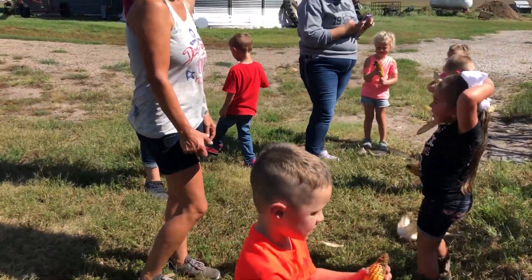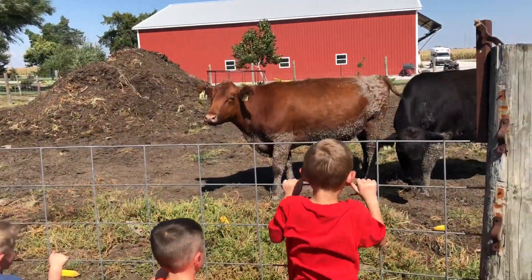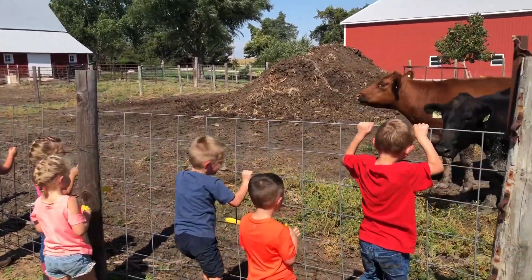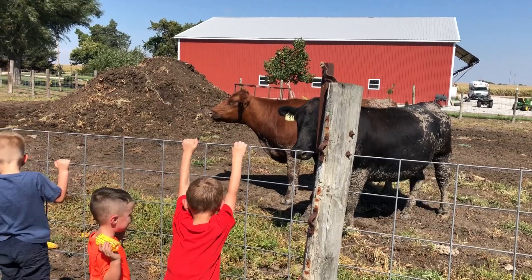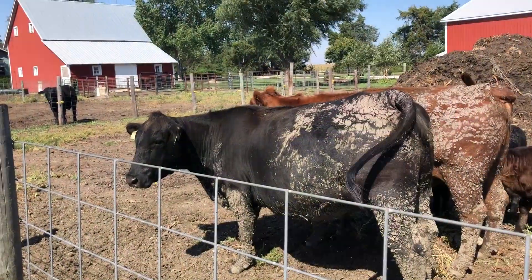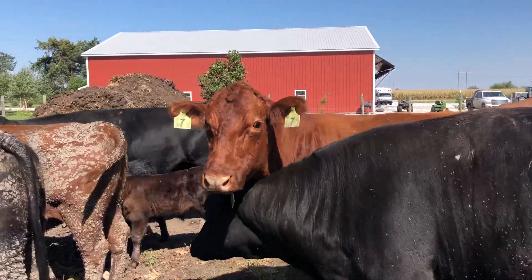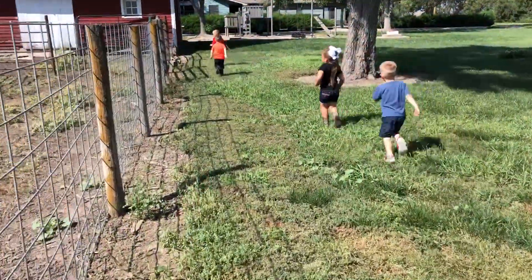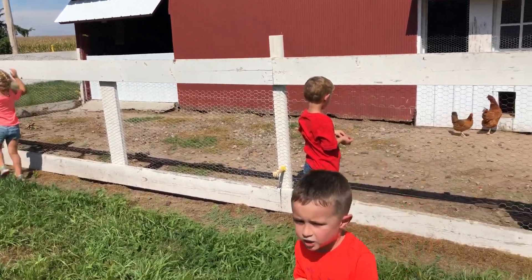Yeah, everybody got some corn. Hey Charlie, I got the chicken!